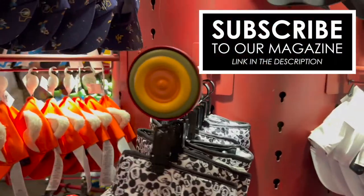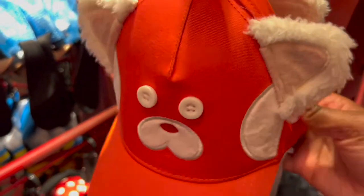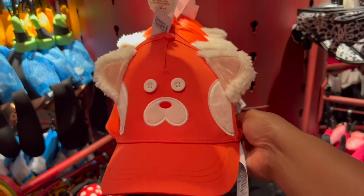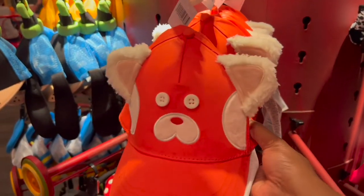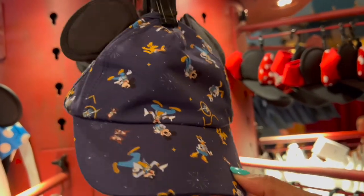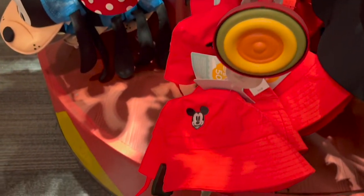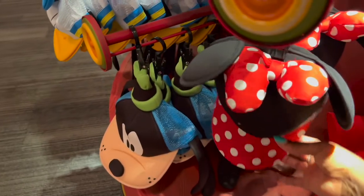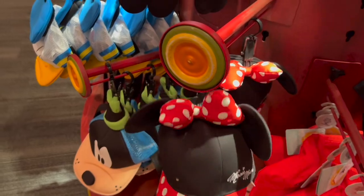So we checked out a bunch of the ears — let's check out some of the hats they have in the store. I have this one — it's the Turning Red panda hat, so fun, but this is a must. You guys need to come and grab this for yourself. And then we have the 50th hat, and more bucket hats. I also have this mini one, the older version. Oh, this is so cute — I feel like I need all these little hats.